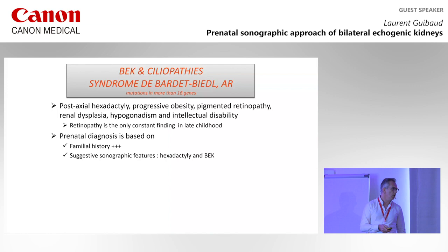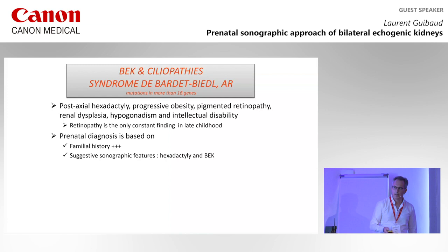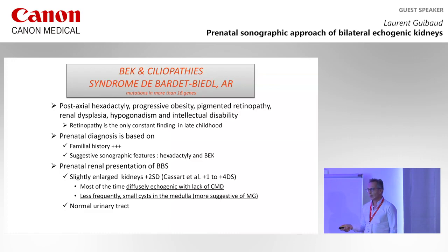The genetic workup is very difficult prenatally because of the large number of genes. If you do not have information from the family and you don't know the gene, you cannot easily do this workup prenatally. The renal presentation most of the time is diffusely echogenic kidneys with lack of CMD. In some cases, there may be cysts in the medulla. For ciliopathies, the cysts are most of the time in the medulla.